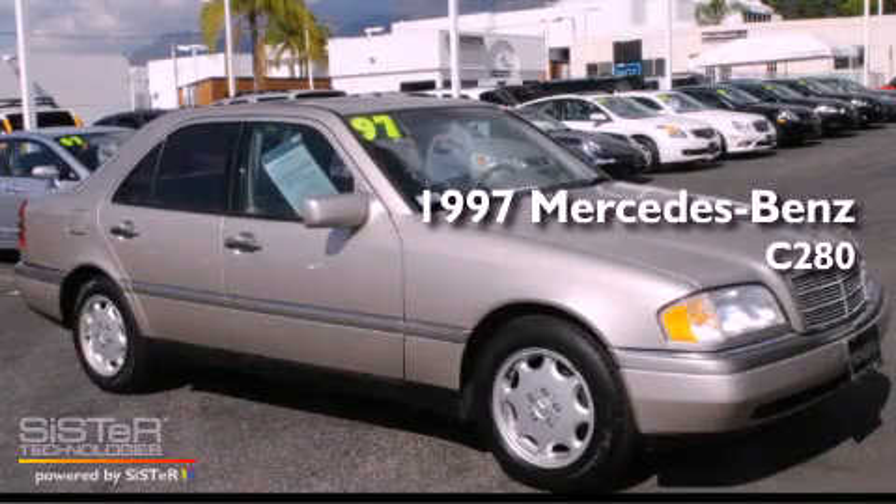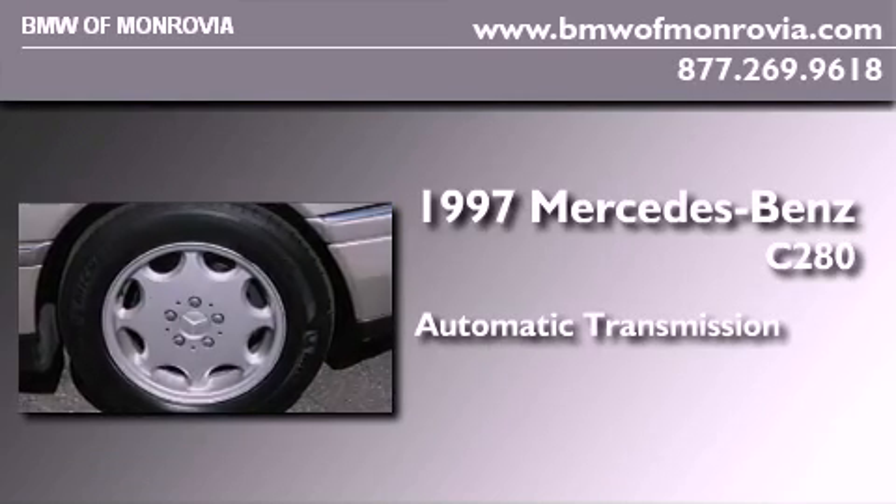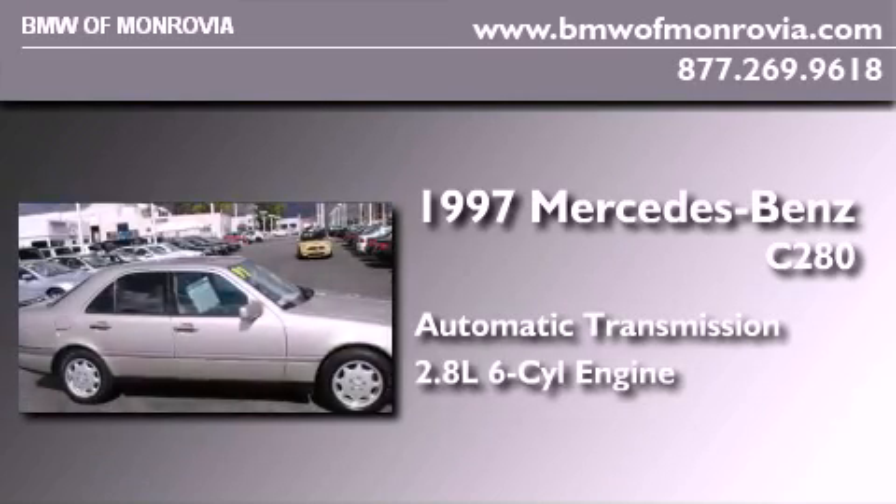This is a 1997 Mercedes-Benz C280. This four-door sedan has an automatic transmission and an inline six-cylinder engine.